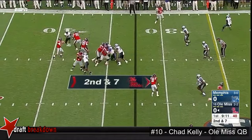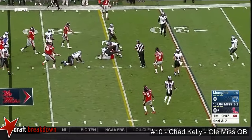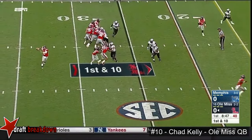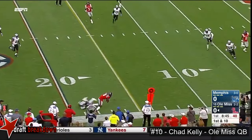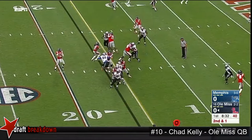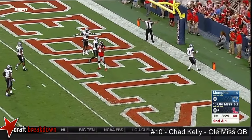On second and short, Kelly pumps, now he'll tuck it and run. Kelly early on putting pressure on the defense, rolling to his right. Kelly completes this run — the top running threat here for the Rebels. Kelly ends it in traffic, and it's in.